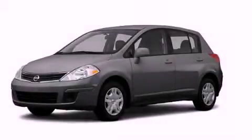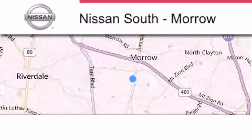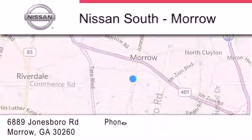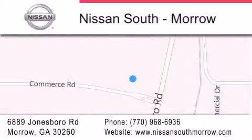This vehicle won't last long at this price, call and arrange a test drive now. Nissan South is located at 6889 Jonesboro Road in Morrow. Our goal is to exceed all of your expectations to ensure that you'll return for future visits.